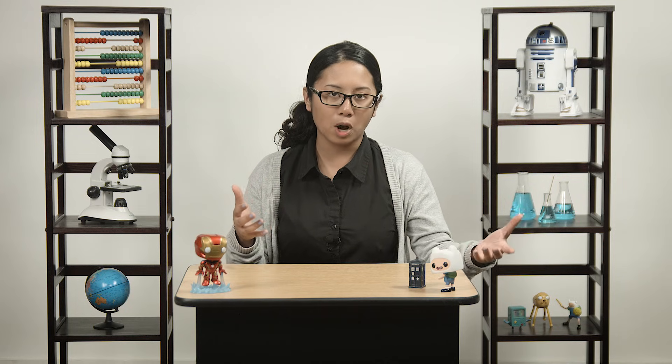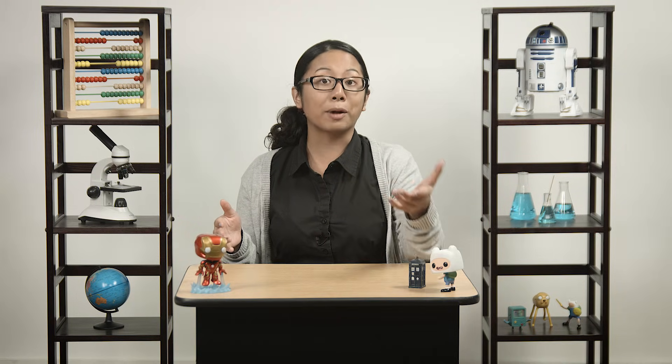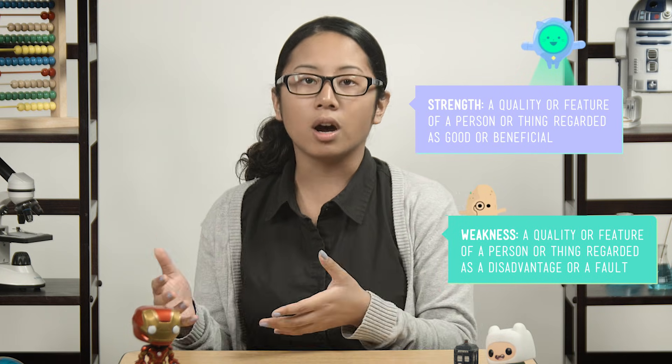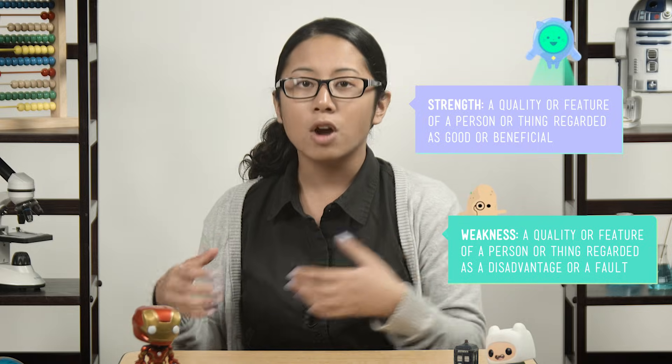Engineers put a lot of thought into deciding which solution might work best for their problem. They look at each of the solutions they brainstormed in a logical or reasonable way and ask questions about each option. Think of it sort of like making a list of pros and cons, or strengths and weaknesses, for each possibility. Ready to try thinking like an engineer? Cool. Let's do this.